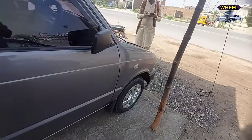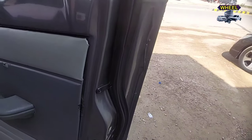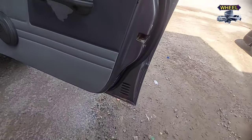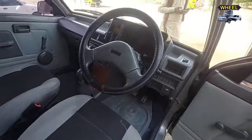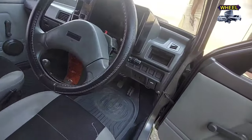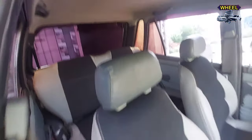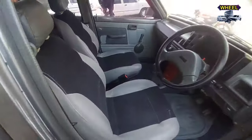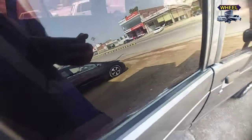We can see the 2014 model Suzuki Mehran overall condition. The dashboard is in front of you, steering is visible, and the seats are in very good and new condition. This is the Suzuki Mehran model 2014.